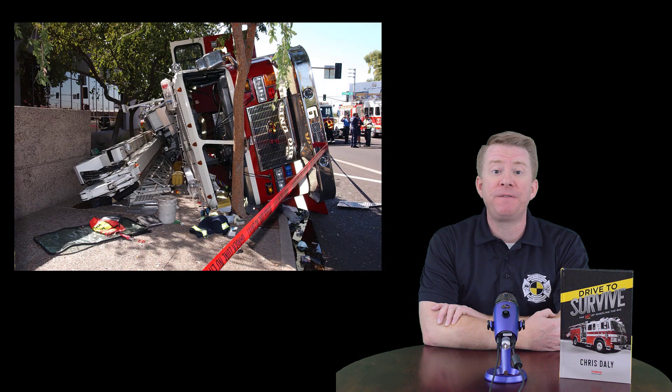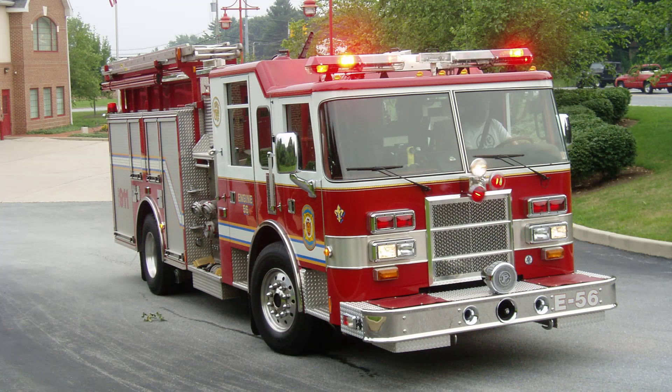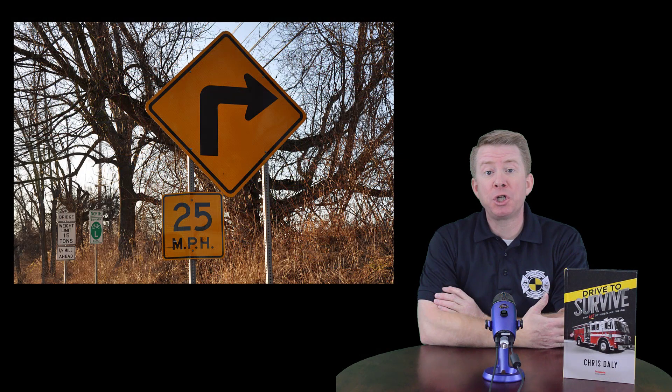The handling characteristics of your fire truck are much different than your personal vehicle. You need to remember that and respect it when responding to or from an emergency call. To summarize: slow down well in advance of a curve or any sharp or 90-degree turn, as this will minimize the amount of lateral g-force you put on the vehicle.